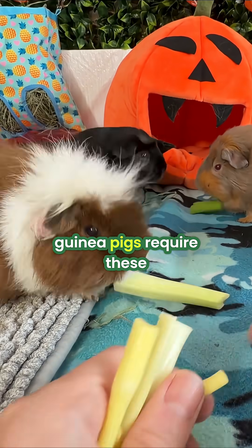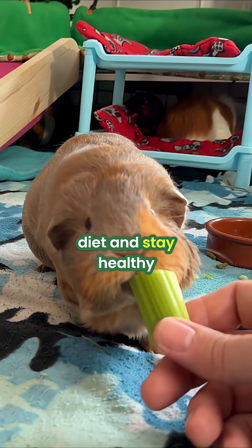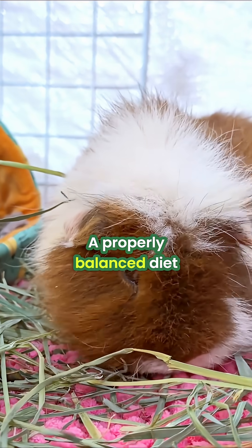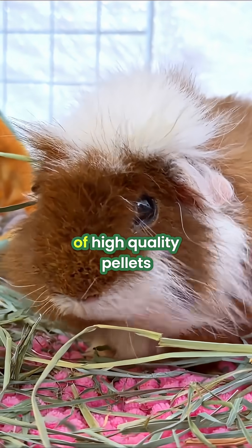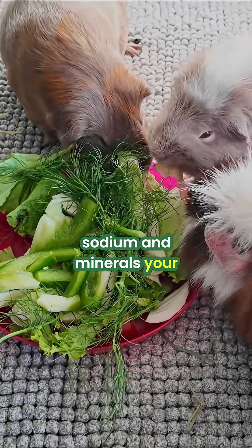The myth is that guinea pigs require these salt licks or mineral blocks to supplement their diet and stay healthy. Here is what science actually shows: a properly balanced diet of unlimited fresh hay, vegetables, and a small amount of high-quality pellets already provides all the sodium and minerals your guinea pig needs.